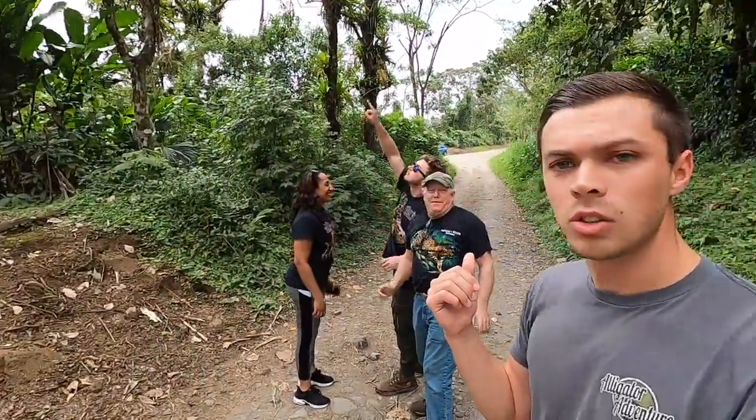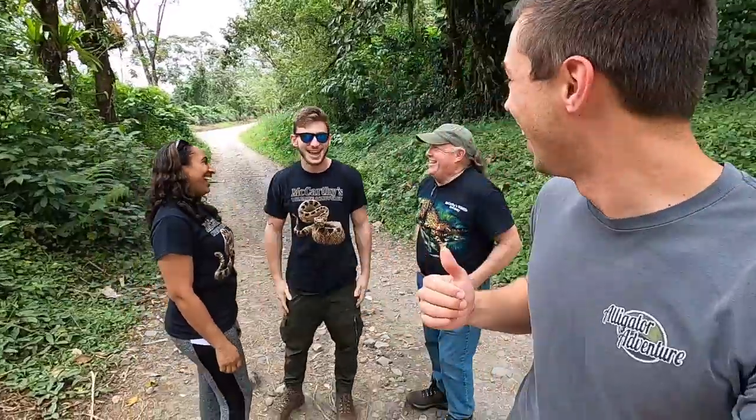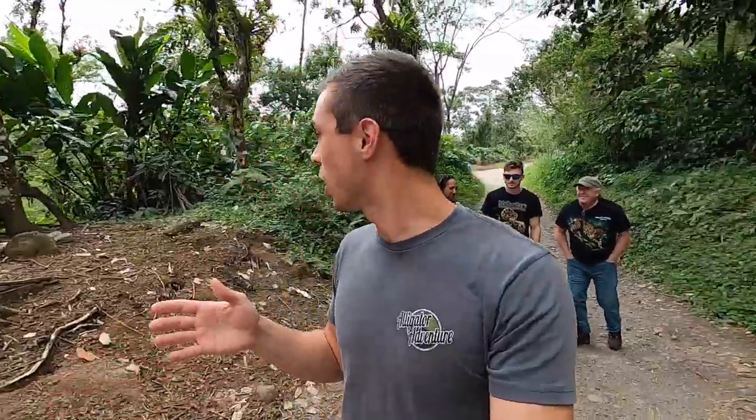What's going on guys, welcome to today's video. If you're new here, my name's Ryan. If you're not new here, you probably recognize the cow's not with me and I'm not in Florida. I'm actually in Costa Rica right now with some great friends — we've got Mark and Anth McCarthy, and we've also got Channels Wildlife here too.